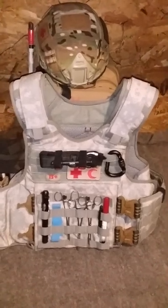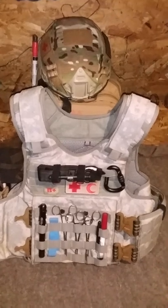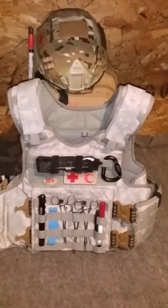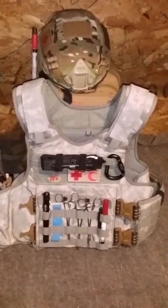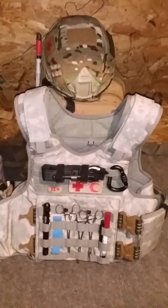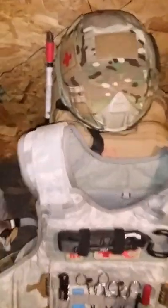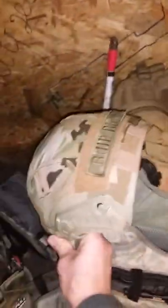Hi everyone, just another short video about my life and my work in Ukraine as a combat medic. Today I'm going to talk about the equipment I use here. Let's start with personal protective gear.